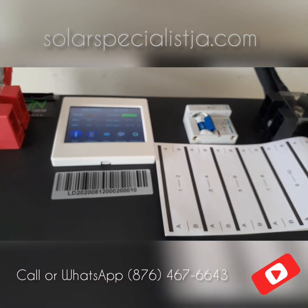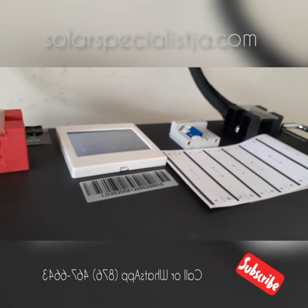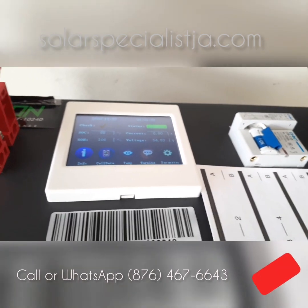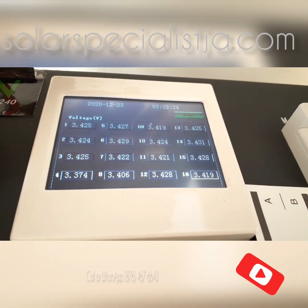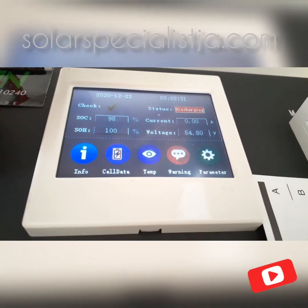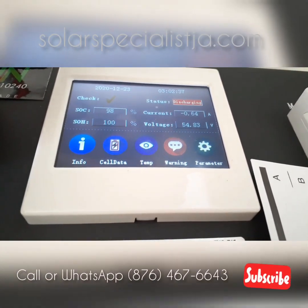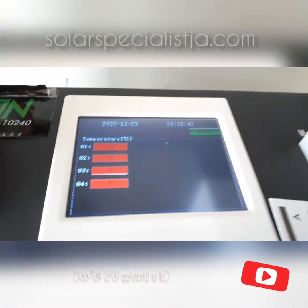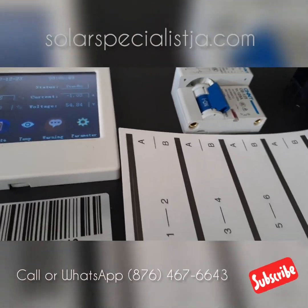Each battery is also equipped with an onboard battery monitoring system, which is its own onboard computer. It monitors the individual cells in the battery itself. This particular battery has 16 different cells. You're able to access the information, so it allows you to troubleshoot if there's an issue — it tells you if it's charging or discharging, how much current is coming in, what your battery voltage is, and it can also check your temperature.